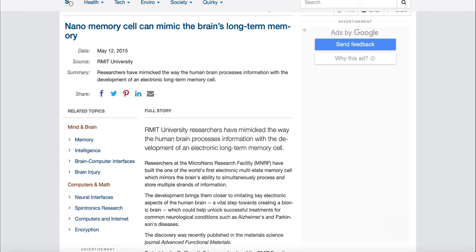First, the memory cell. In 2015, researchers at the RMIT announced that they had built one of the world's first electronic multi-state memory cells, which mirrors the brain's ability to simultaneously process and store multiple strands of information. The research builds on RMIT's previous discovery.